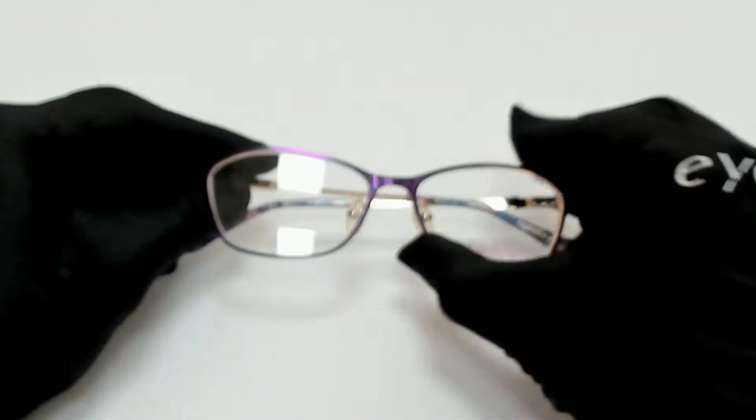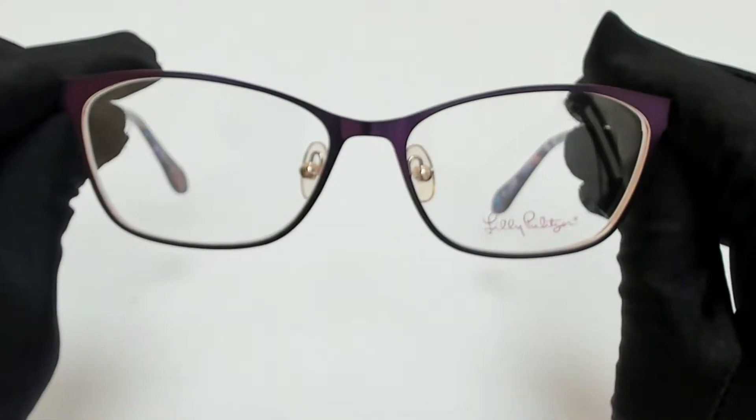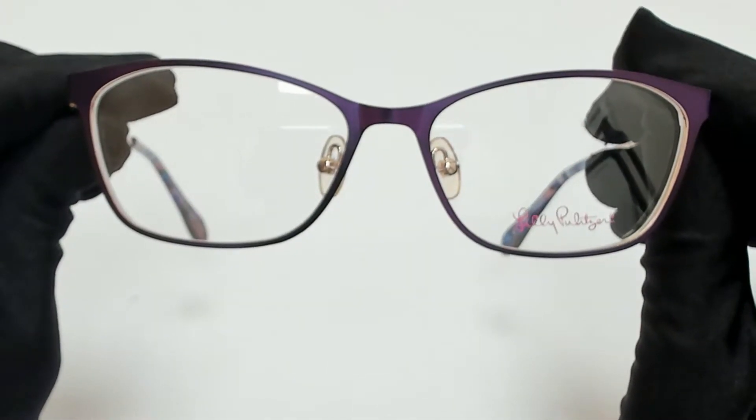Hi everyone, greetings from eyespex.com. I'll be demonstrating Lily Pulitzer Eyeglasses Model Chrissy, color code PU.